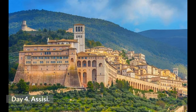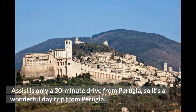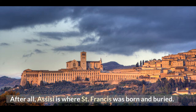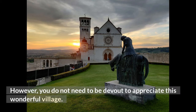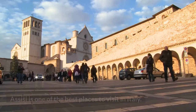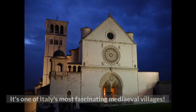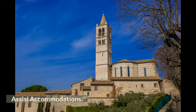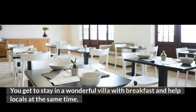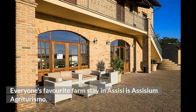Day 4: Assisi. Assisi is only a 30-minute drive from Perugia, making it a wonderful day trip. Since the 13th century, pilgrims have flocked to Assisi, a hill town — after all, it is where Saint Francis was born and buried. However, you do not need to be devout to appreciate this wonderful village. Because of its location between the Umbrian hills and the Monte Subasio woodlands, Assisi is one of the best places to visit in Italy and one of its most fascinating medieval villages. For accommodations, stay at Assisium Agriturismo — a farm stay program where you get to stay in a wonderful villa with breakfast and help locals at the same time.